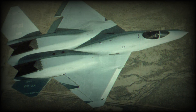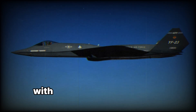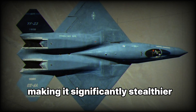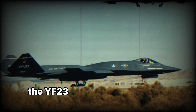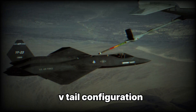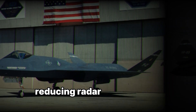One of the most striking features of the YF-23 was its radical design. The aircraft featured a diamond-shaped, highly aerodynamic body with an emphasis on reducing radar cross-section. The airframe was designed to minimize sharp angles that could reflect radar waves, making it significantly stealthier than contemporary fighter jets. Key design elements included a diamond-shaped wing — a unique trapezoidal wing design that optimized lift and reduced drag — and a V-tail configuration. Unlike conventional aircraft with vertical stabilizers, the YF-23 used a V-tail that combined the functions of rudders and elevators, reducing radar signature and weight.